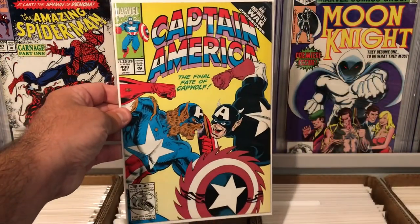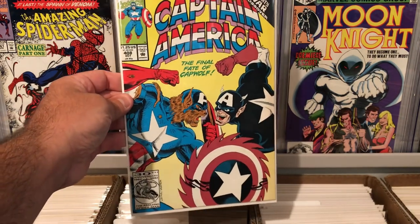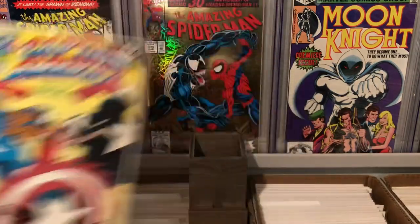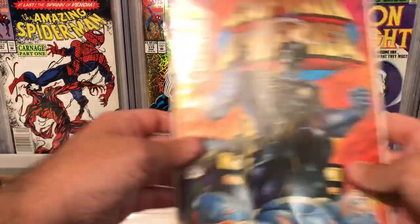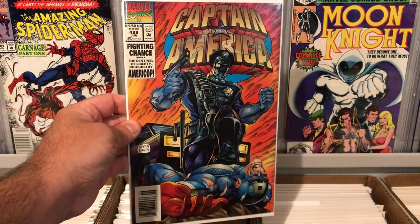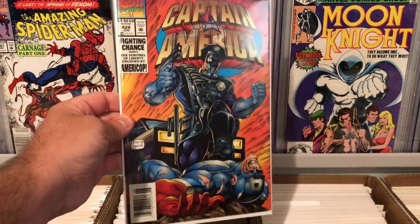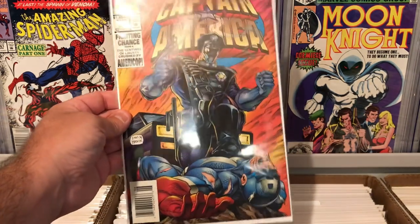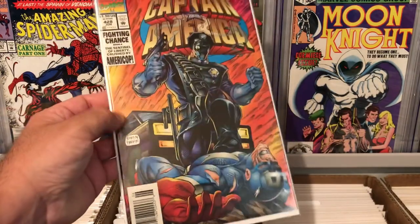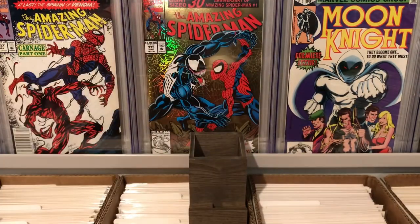I love Captain America — issue 408, the final fate of Capwolf. Kind of a cool cover, not a key, but really nice condition. This was an interesting find — a little bit of a key here. This is Captain America 428, first appearance of AmeriCop. In high grade this is like a $10 book, so not too bad for less than a buck. It's in really nice condition with just a couple spine ticks.